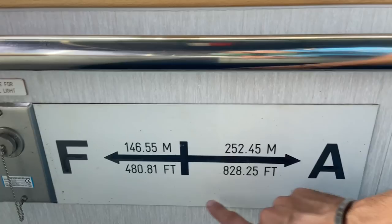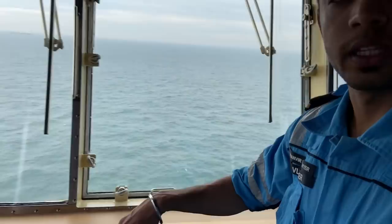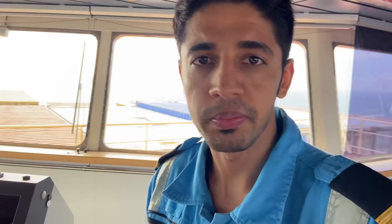The length of the ship you can see: 146.5 meters forward and 252.45 meters aft. And the beam, that means from here to the other side, is around 60 meters. Before we go back to the main console, we also have a water fountain and a small portable aircon — just in case the main aircon fails, then the equipment can get very heated up, so we need a cooling system backup.